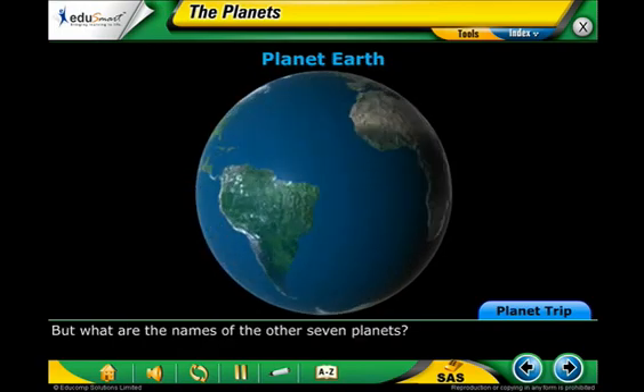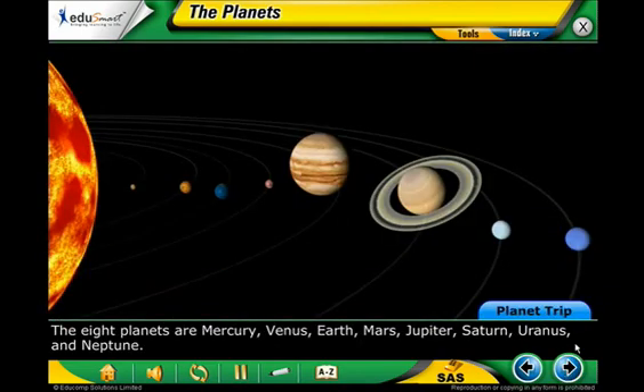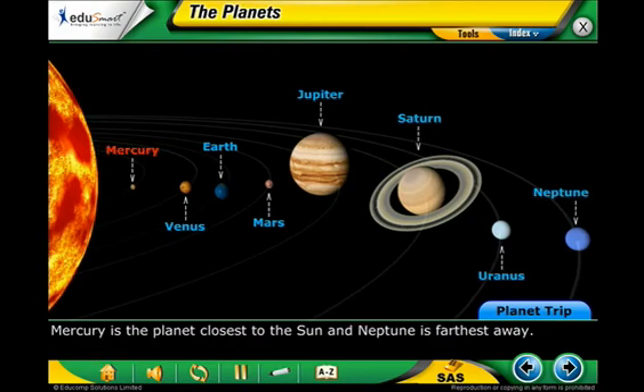But what are the names of the other seven planets? The eight planets are Mercury, Venus, Earth, Mars, Jupiter, Saturn, Uranus, and Neptune. Mercury is the planet closest to the sun, and Neptune is farthest away.